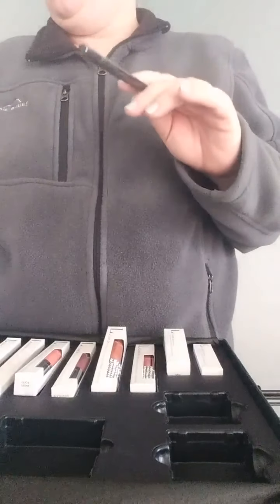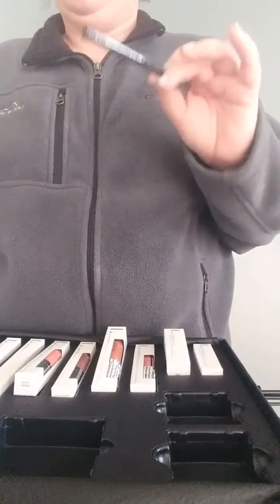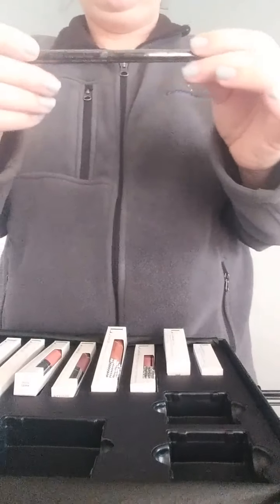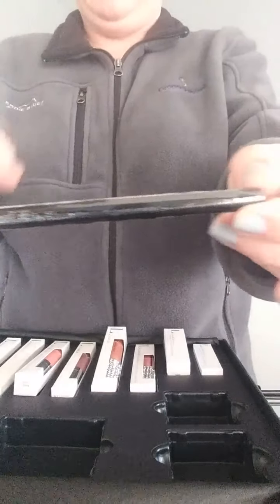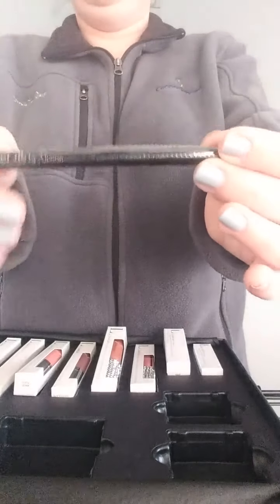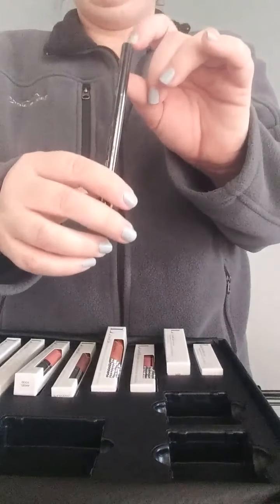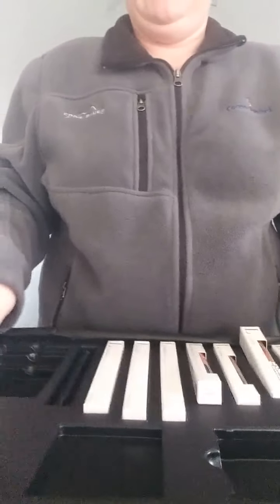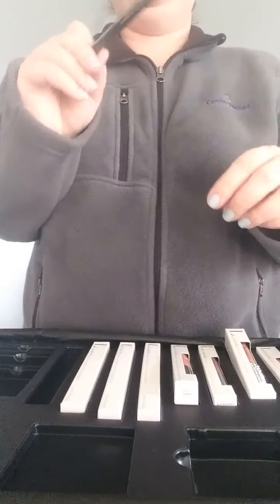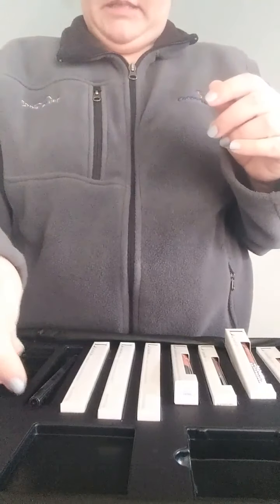Ours is also a wax base, so it goes on smoother. You can use every bit of it when you hit pan — you don't have to throw it away. You can just re-melt it. Here is our eyeliner pen. We do have pencils, but in this kit it came with an eyeliner pen in black. It's basically like a liquid liner on a stick with a super small felt tip on the end. It does not dry out as quickly as store-bought ones, and you can take the tip off, flip it around, and it lasts for a really long time.